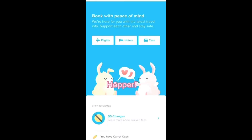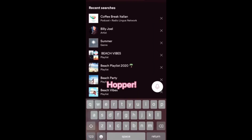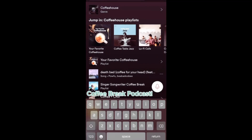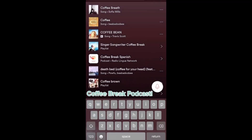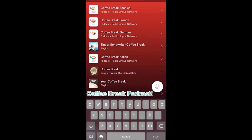The next app is Hopper. This app is great because if you know where you want to go but not when, it will track when prices drop and suggest the cheapest months to travel to that destination. This last one is really not an app but it's the Coffee Break podcast — I love to listen to it when going to another country that speaks a different language; it's been so helpful.